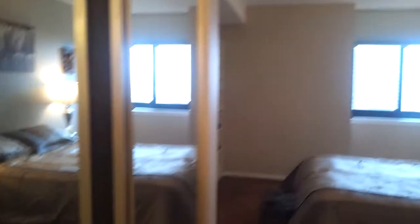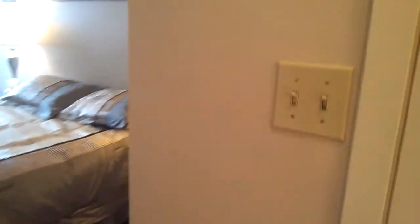And the bedroom. Here is a closet and walk-in closet on my right side.